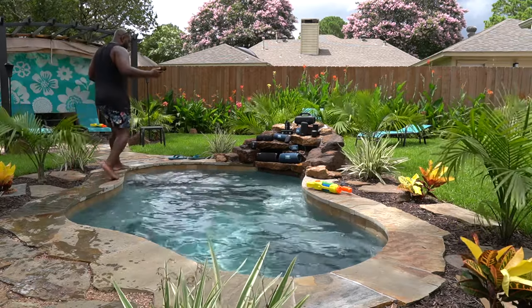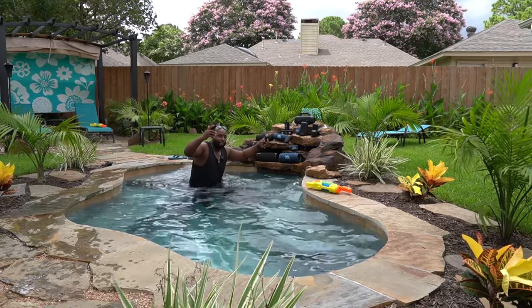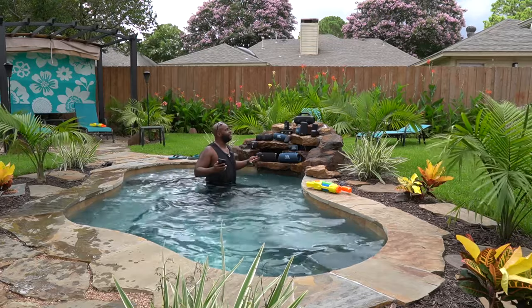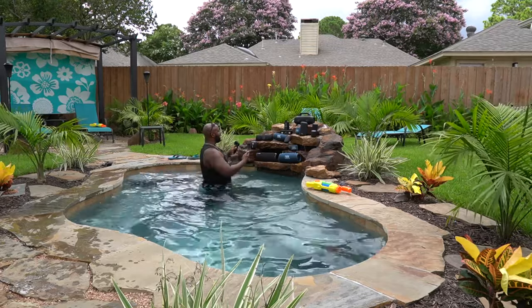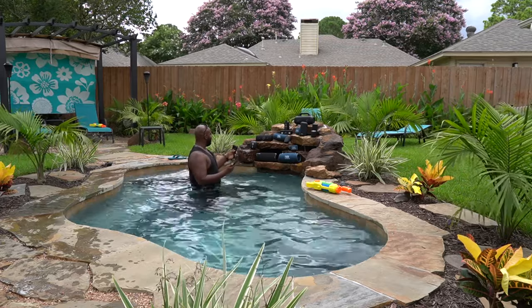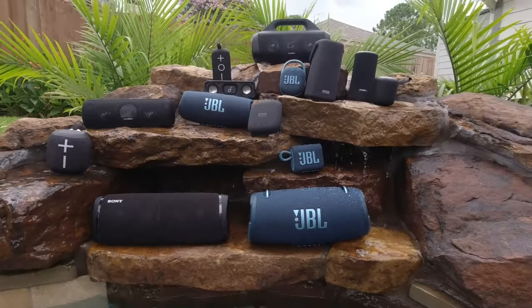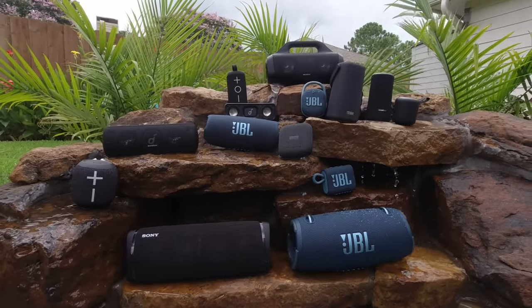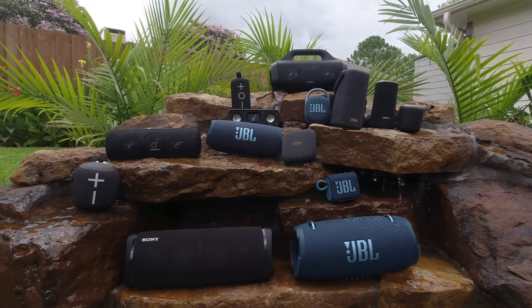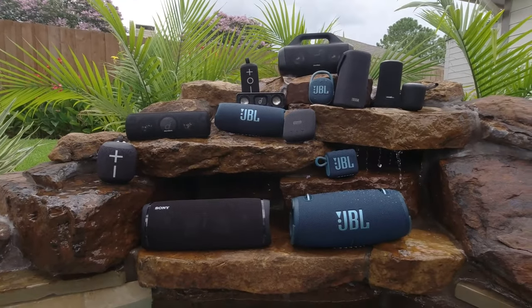I think this is actually going to be a real good test because I think we're about to get a short little thunderstorm coming through here. What could be a better test than not only dunking them in a swimming pool, but also getting a nice little thunder shower over them? I've got all the speakers up here on the fountain — some of them are getting splashed, some are sitting in a little pool of water. I've got them all ranging from different sizes. I'm trying to figure out the best way to do this test because I've got probably 12 or 13 speakers here.